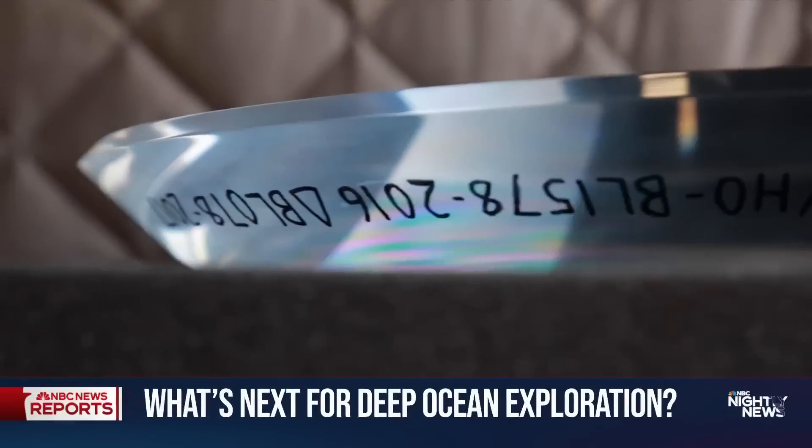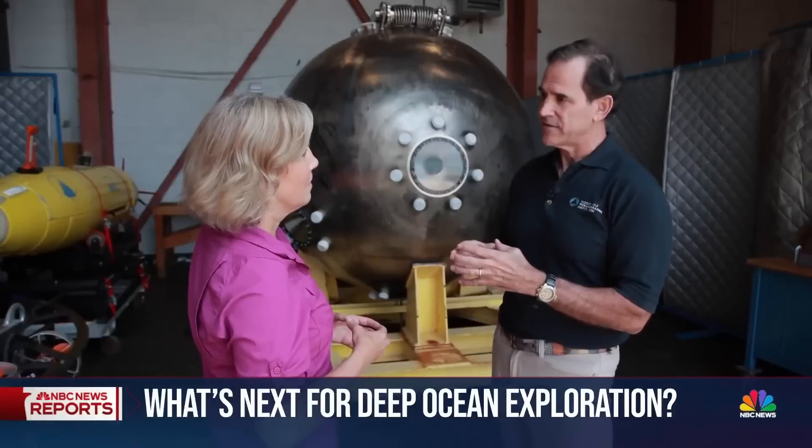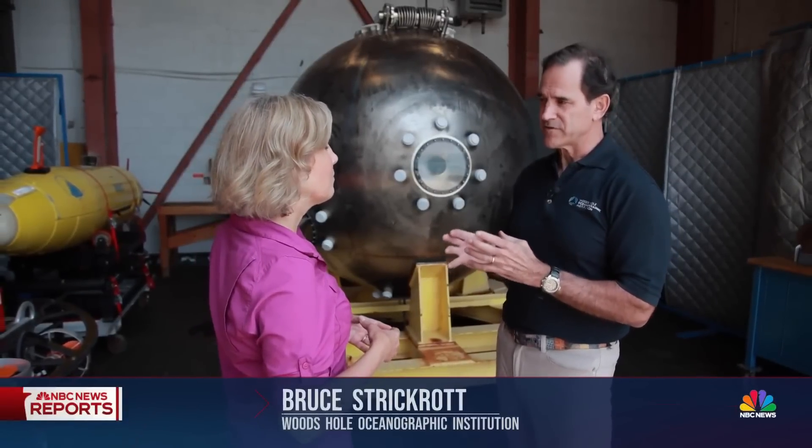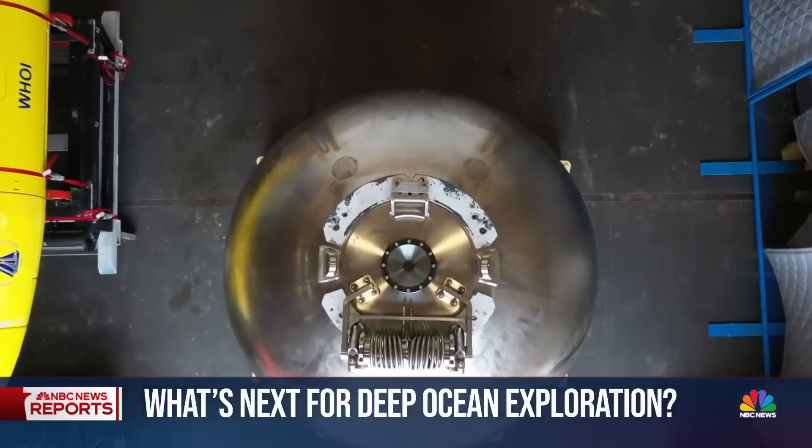The materials used here and their designs are tried and tested. Other designs, like tubes for example, you have to make them extremely strong to handle the force. The wonderful thing about a sphere is when you push it, it wants to stay that shape.